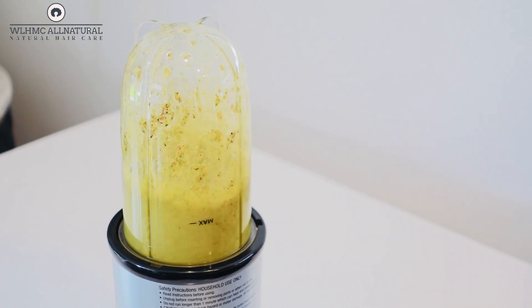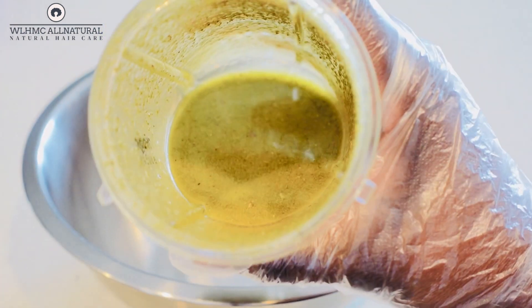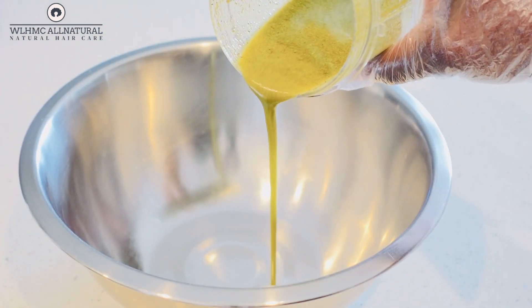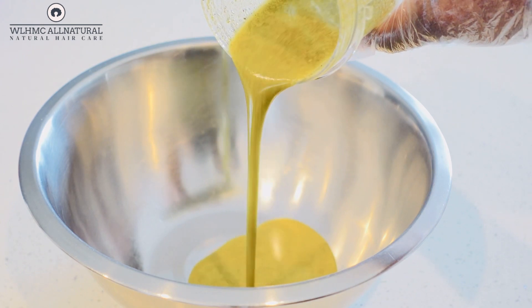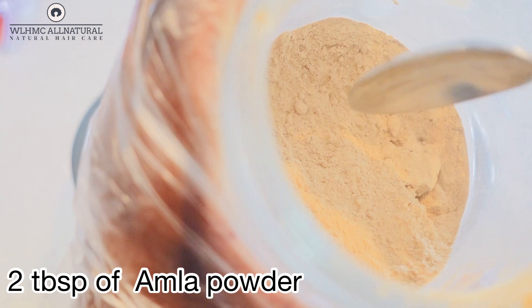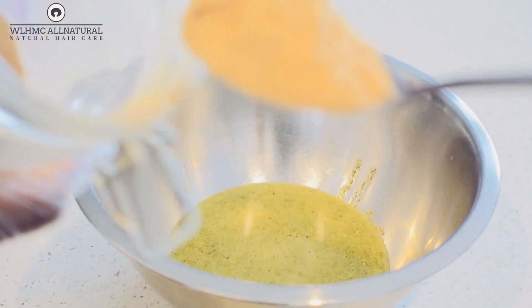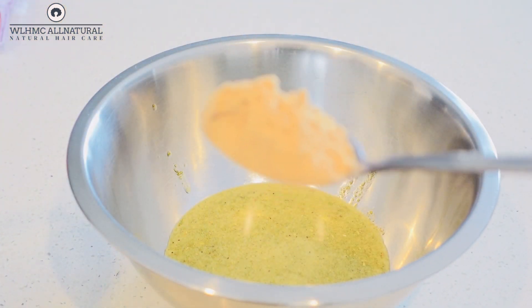Circulation is very much needed if you want to grow thicker, healthy hair. The reason I crushed the rosemary is because I want all the nutrients from it — if you infuse rosemary without blending it, you're not really going to get all the nutrients. I'm also going to be using amla powder.